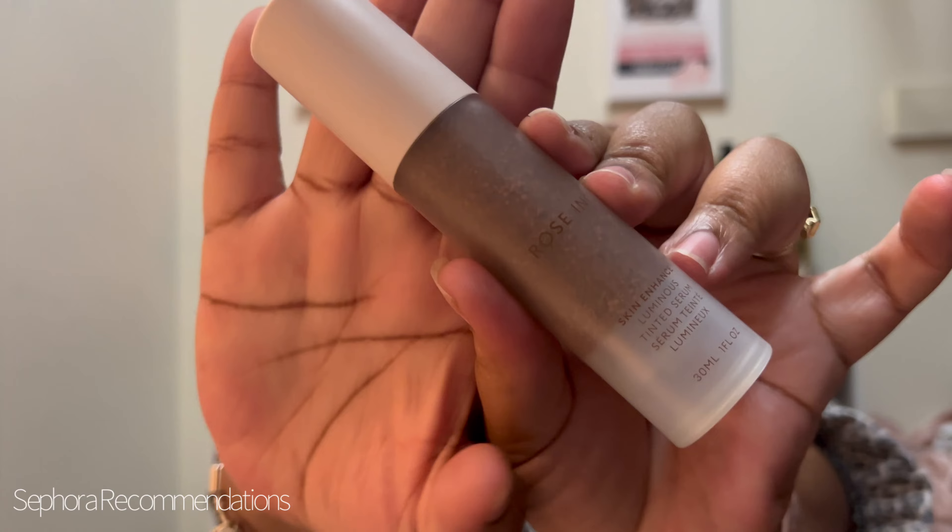Something I've really been into lately is the Rose Ink Skin Enhanced Luminous Tinted Serum. This is a really good lightweight daily skin tint — like a foundation type of thing. I've never had a foundation that I'm comfortable just putting on and going with just a concealer and nothing else. It's so nice, it's so lightweight, it gives you some tint, evens you out, and gives you a glow especially on top of freshly done skincare. It looks so good.